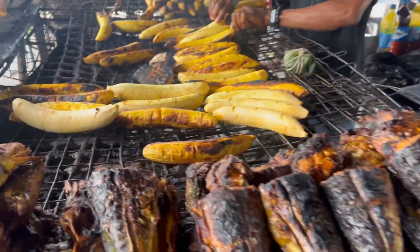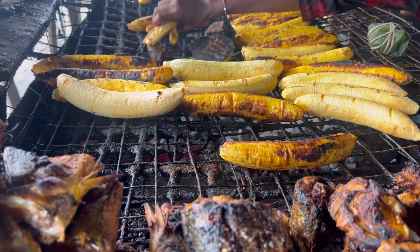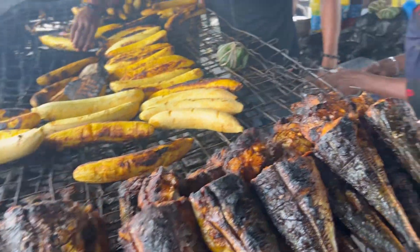So they roast this thing directly on charcoal. This is the smoky barbecue feel we want. And it's all hygienically done, all neat and clean.